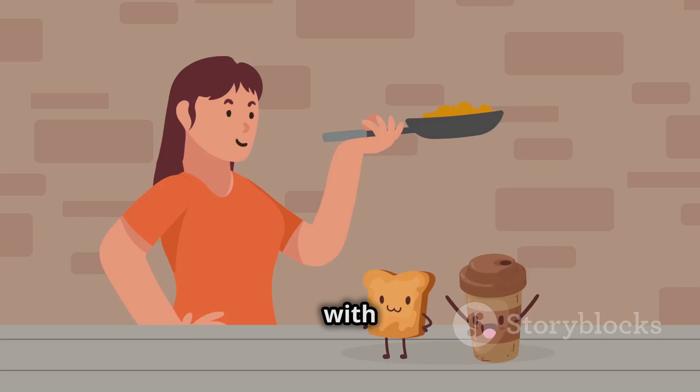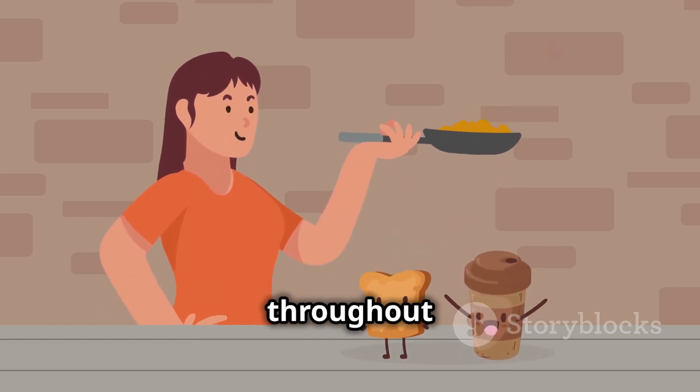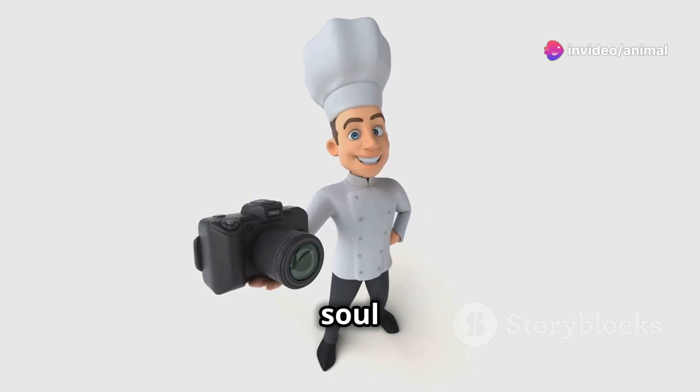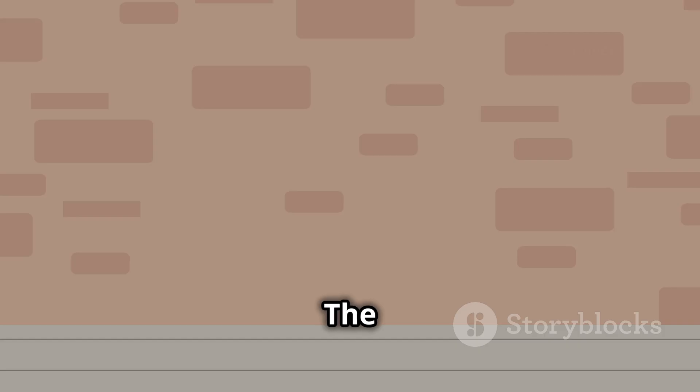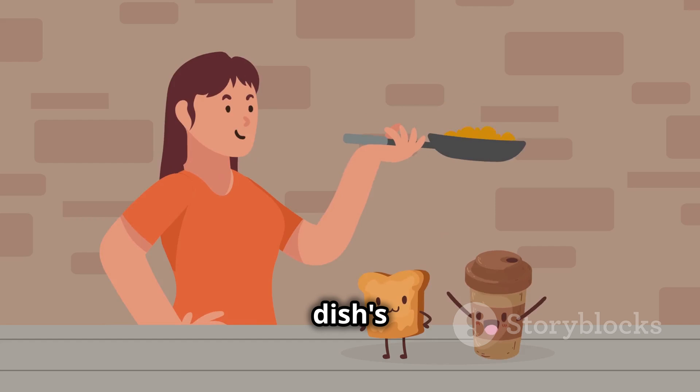This dish is mainly associated with the Kansai or Hiroshima areas of Japan, but is widely available throughout the country. Often referred to as Japanese pizza or Osaka soul food, okonomiyaki provides a delicious and fun dining experience. The name means grilled as you like it, which reflects the dish's versatility.